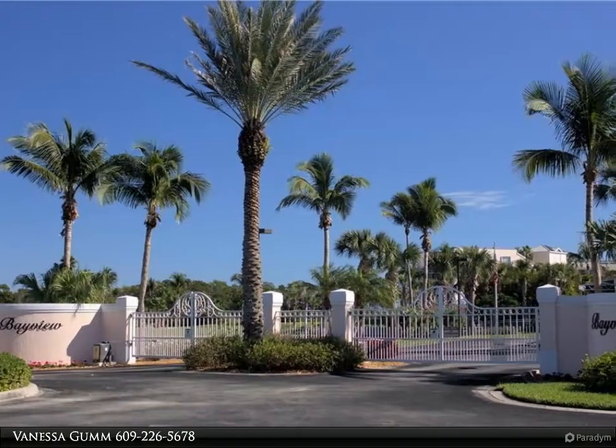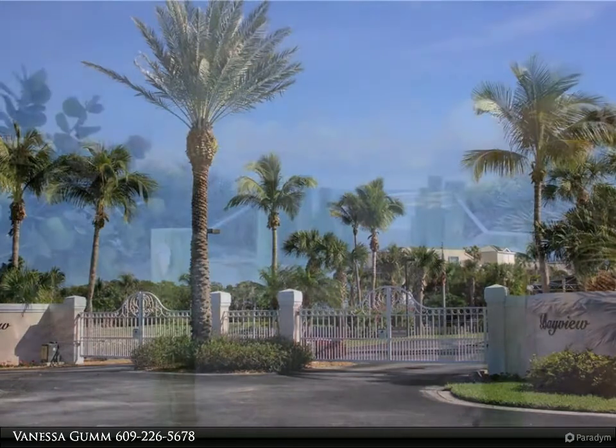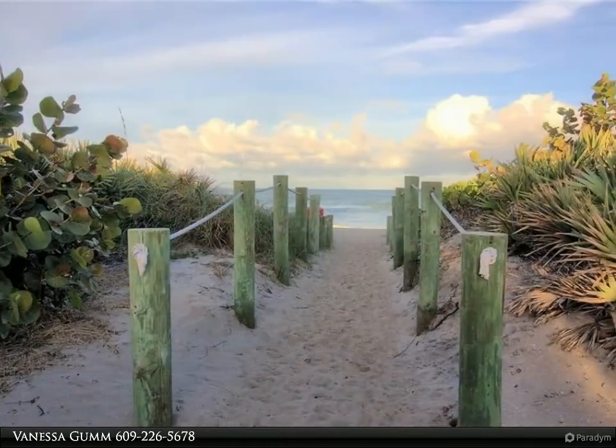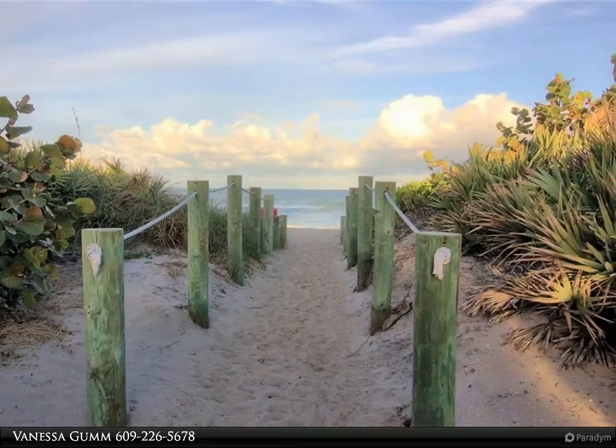Enjoy sunsets from the panoramic view in this highly sought penthouse in Bayview. This two-bedroom, two-bath unit offers wide views of the St. Lucie River where you can see boaters, dolphins, and various seabirds.